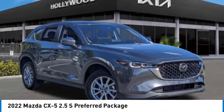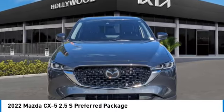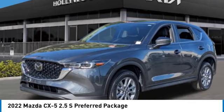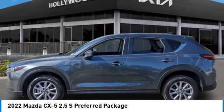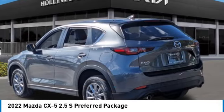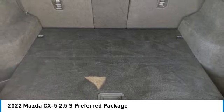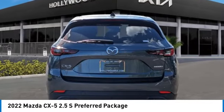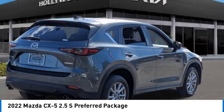We are pleased to show you the 2022 CX-5. With its fuel-efficient engine, engaging driving experience, and daring styling, the Mazda CX-5 is a good choice for those seeking a sporty yet thrifty crossover SUV. This vehicle has less than 30,000 miles.